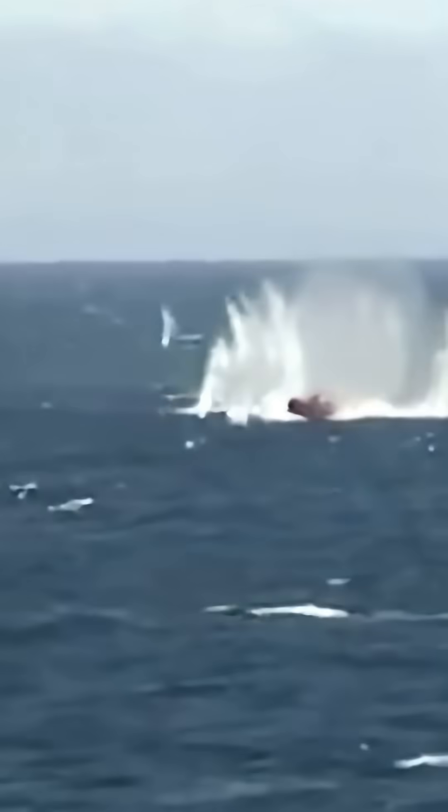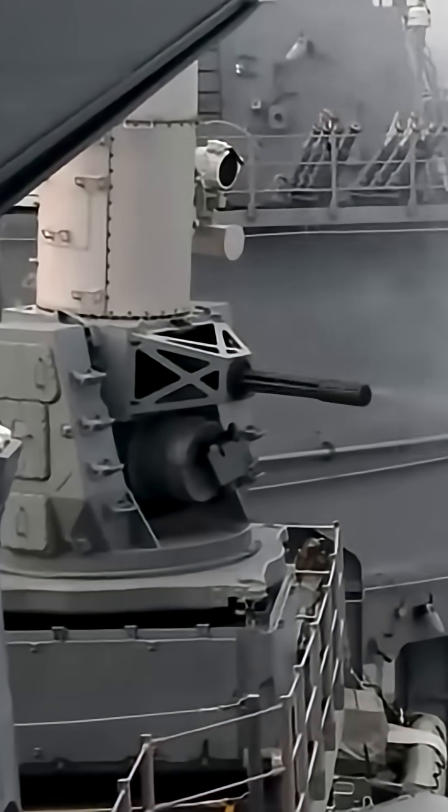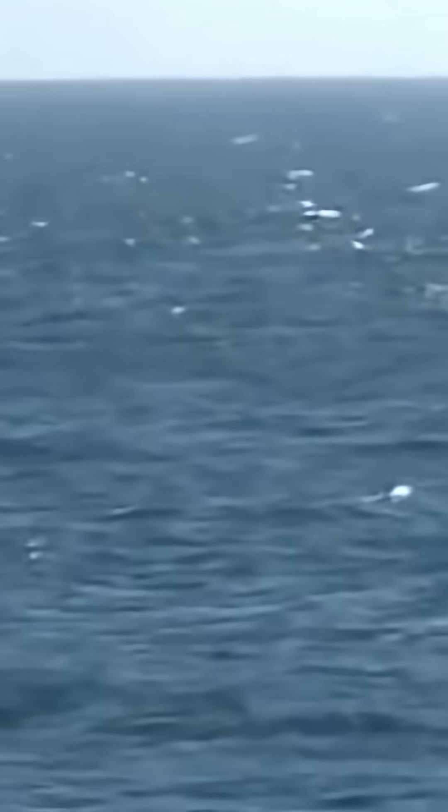The Phalanx CIWS is the Cold War relic that refuses to retire. It's a reminder that sometimes the simplest, most brutal solution is the most effective. It might be old, but when a missile is incoming, there's no better sound than the Sea Whiz roaring to life.